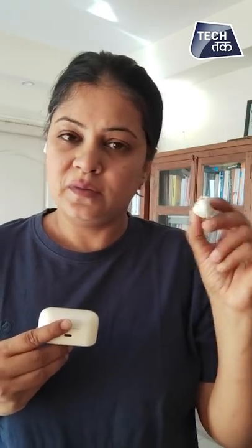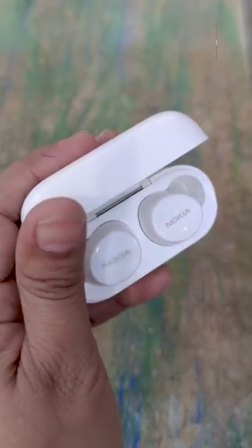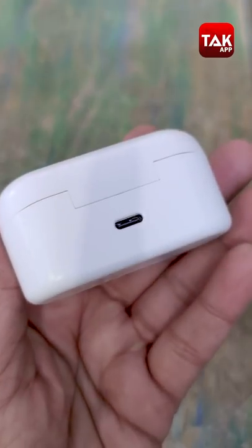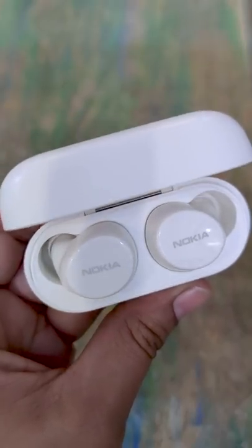Once you take the buds out of your ears, the music still keeps playing, which should not happen. Having said that, overall if we talk about quality, we are impressed with the quality of the product — both the case and the buds. There is no compromise on quality, and the design is very impressive. The price is ₹3,500 in India. Now, are these worth buying? In terms of design, quality, and performance, they are good.